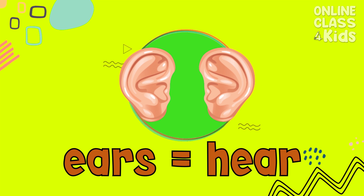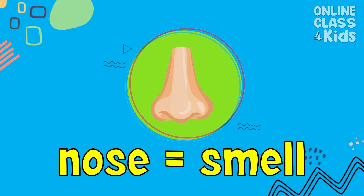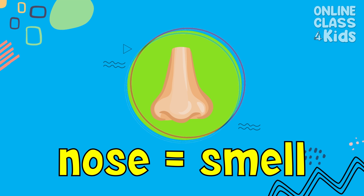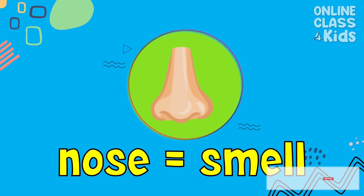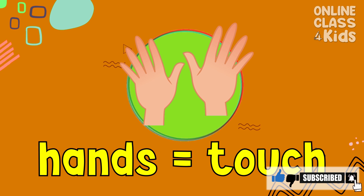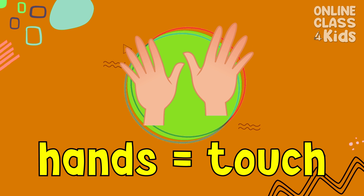This is the nose. You can smell things through it. We can smell the flowers through our nose. This is the tongue — we can taste yummy food because of the tongue. These are hands. We use our hands when we touch things. When we use our phone, we touch it using our hands.